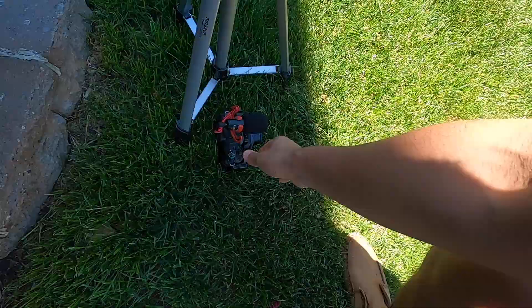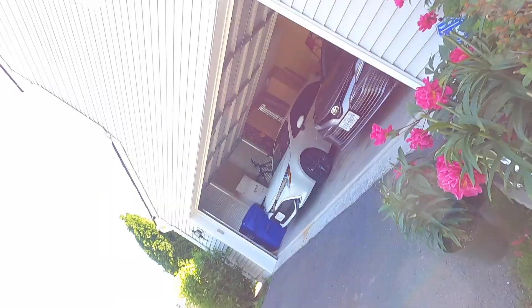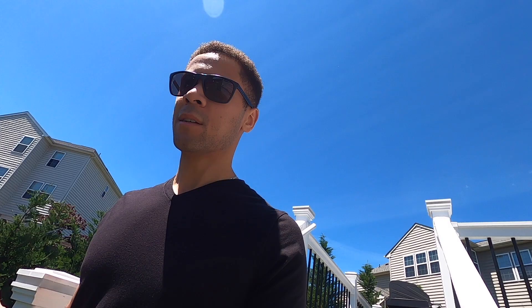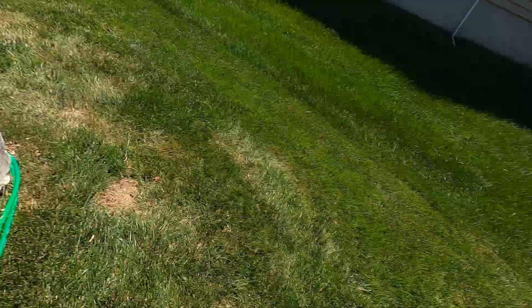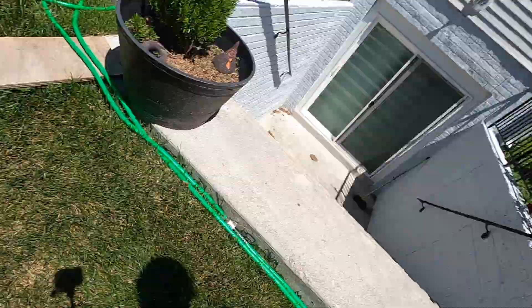Welcome back to the channel, welcome back to the vlog. Today we're doing something a little different. I left off at a travel vlog somewhere in Egypt, but a funny thing happened with the footage — most of the footage from that trip I'll get into later. But right now I'm actually setting up.